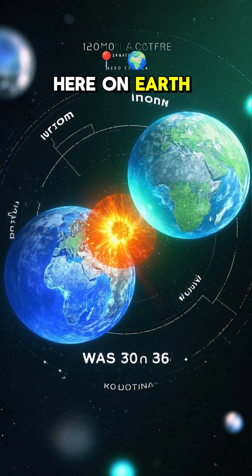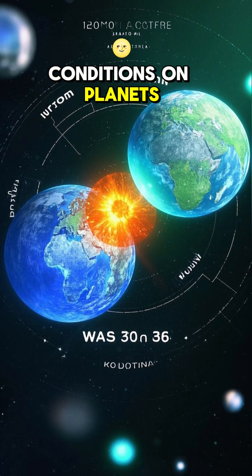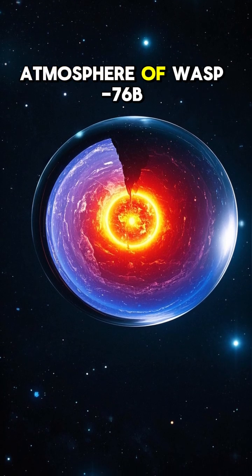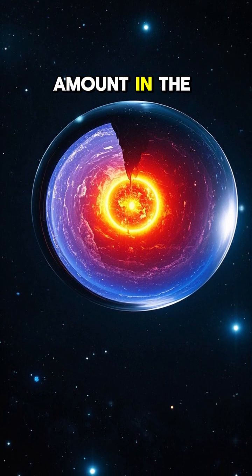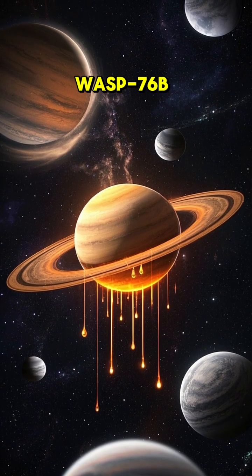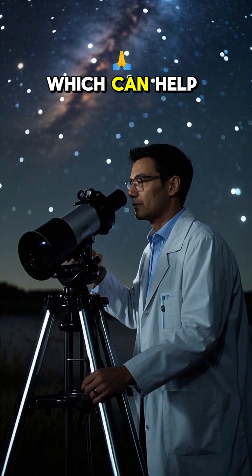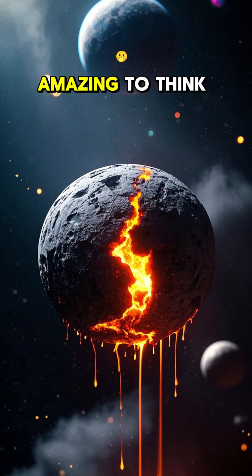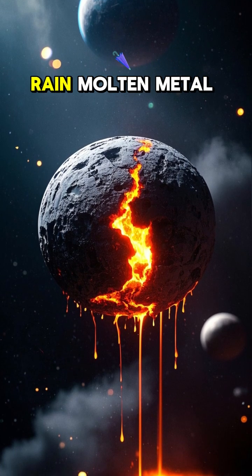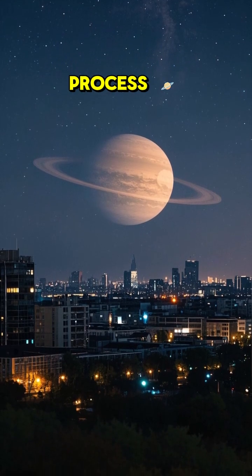This doesn't matter to us here on Earth, but it does help scientists study exoplanet atmospheres and the conditions on planets that are very different from Earth. Researchers found that the amount of iron in the atmosphere of WASP-76b is about the same as the amount in the Earth's core. By studying the atmosphere of WASP-76b, we can learn more about how iron behaves under extreme heat and pressure, which can help us understand what's inside the Earth's core. It's amazing to think that there are planets out there with such extreme conditions that they literally rain molten metal, but it's also really cool that we can study them and learn more about our own planet in the process.